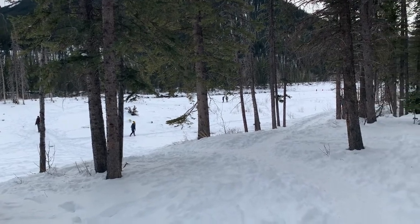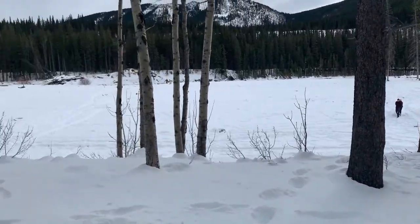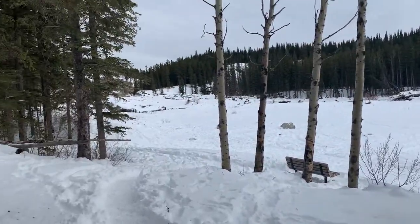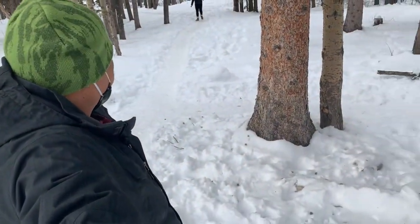Right where the people are is where the river is, and it's nice and frozen. People are able to walk on top of the river. That's pretty cool.